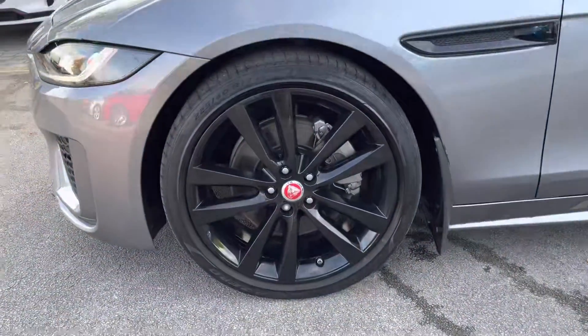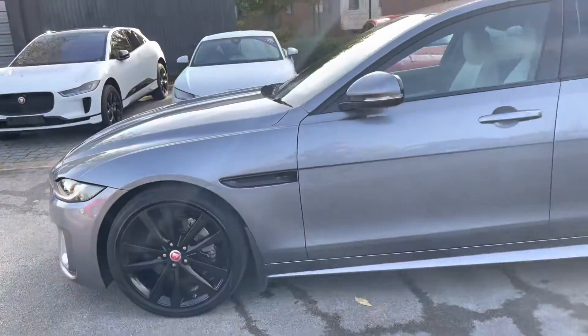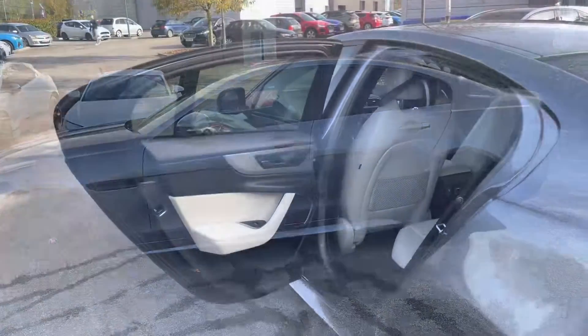Around the side, contrasting gloss black alloy wheels really stand out against the Eiger Grey colour, along with privacy glass and a black pack.